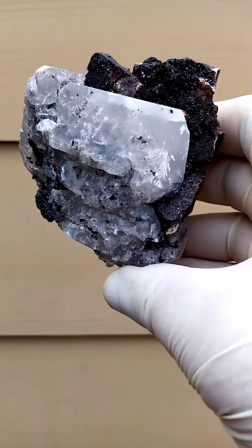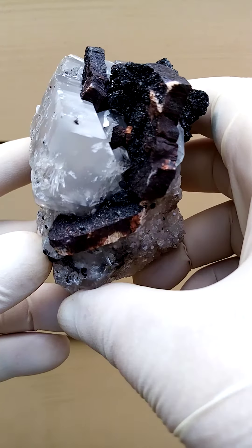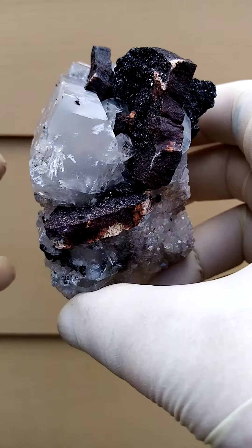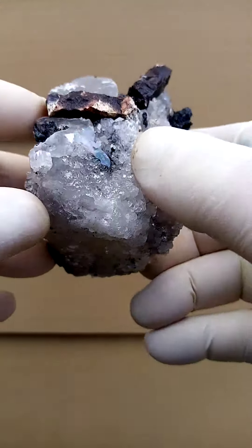From the Kalahari manganese fields in the northern Cape of South Africa — I think these may have come out in the late 80s, early 90s. This is a solid calcite crystal, which would be the matrix.